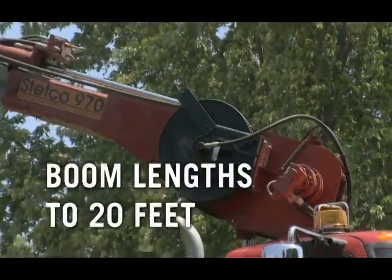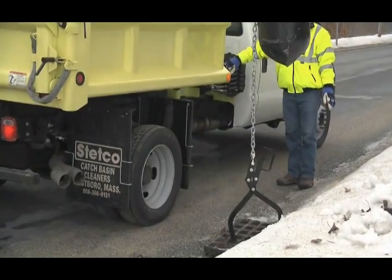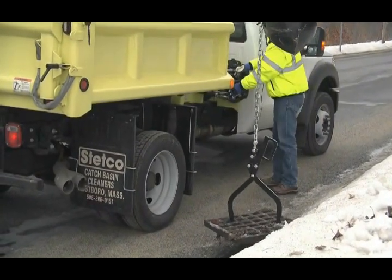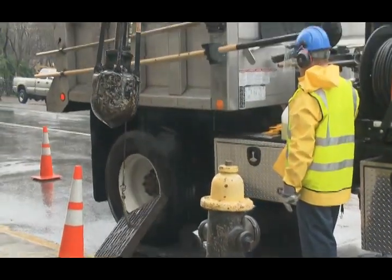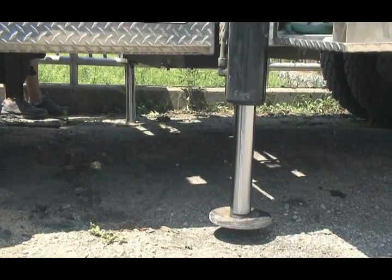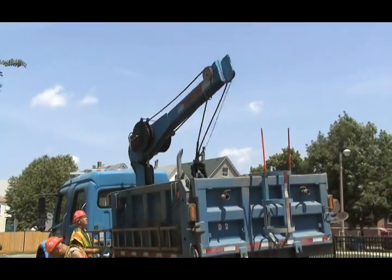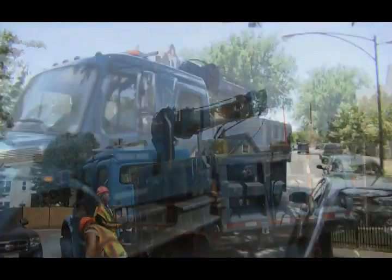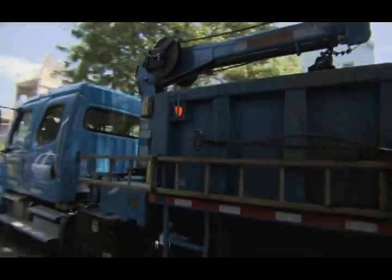Boom lengths to 20 feet are available to provide ample outreach to basins. The boom also simplifies removal of heavy basin grates, reducing the risk of injuries. Stabilizers may be required for certain boom lengths and bucket combinations, but are not necessary on standard units. This allows fast movement from basin to basin — simply stow the boom and pull ahead to the next job.